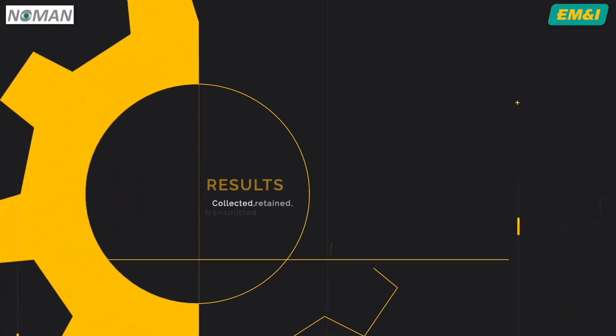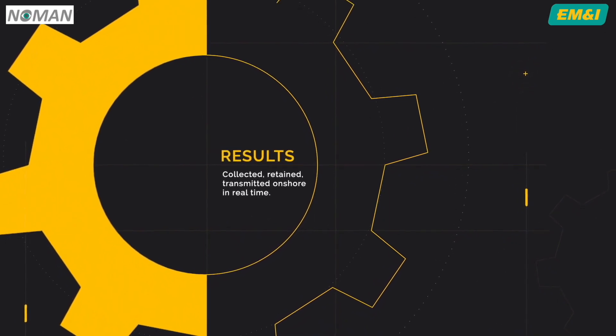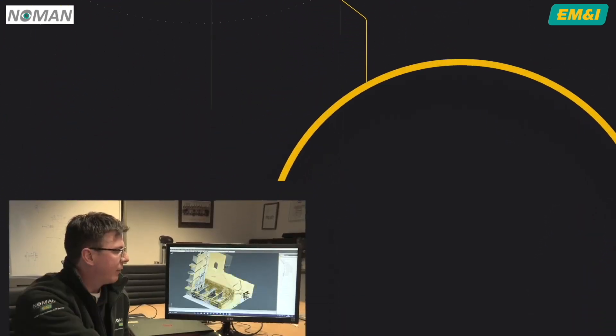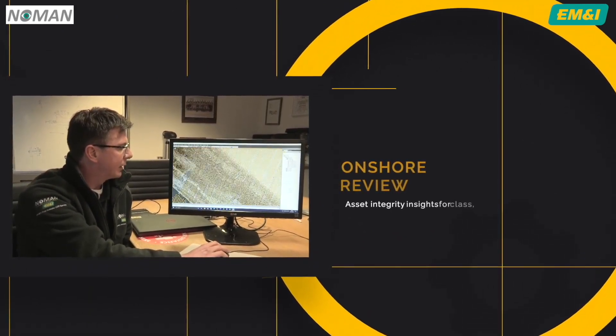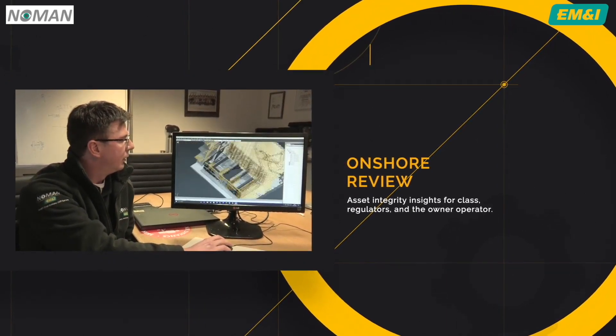The results of the survey are collected, retained, and can be transmitted onshore in real time. Once onshore, the data is reviewed by experienced engineers to further develop and produce asset integrity insights for class regulators.